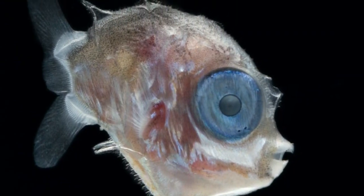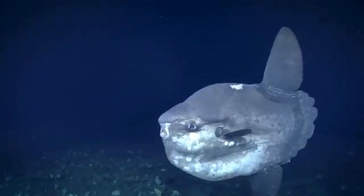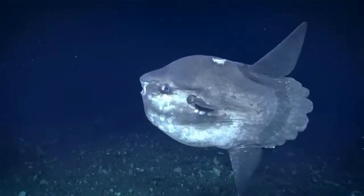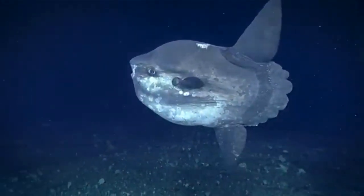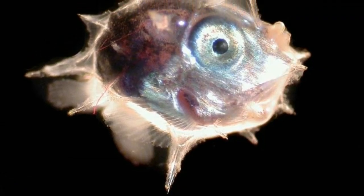But for the first time, DNA sequencing identified the larvae of the bumphead sunfish. There are six sunfish species in the family Molidae, and they are found in oceans throughout the world and have many whimsical names reflecting their peculiar shape.